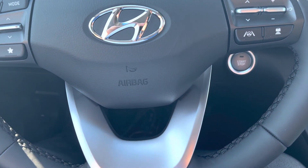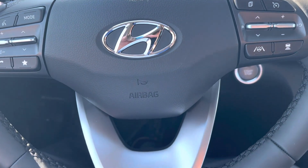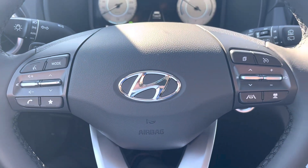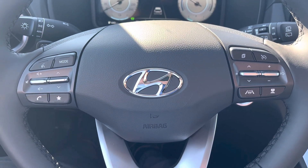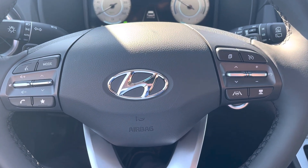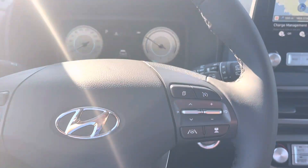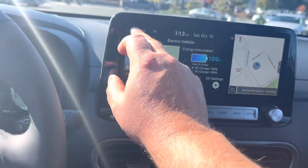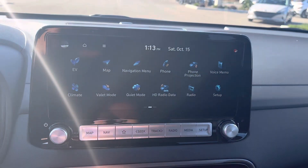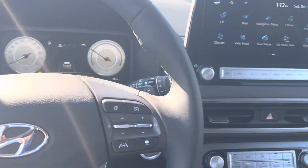We've got blind spot warning, lane departure control, lane follow assist, adaptive cruise control. Here you can see the steering wheel mounted controls. Of course Bluetooth, you've also got Apple CarPlay and Android Auto. Lots of — an endless number of features to look at here. Quite the screen with lots of menu options — a ton of technology.